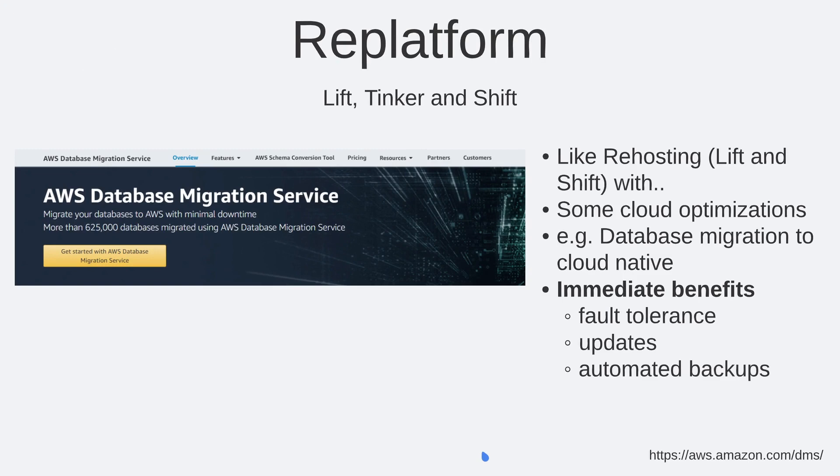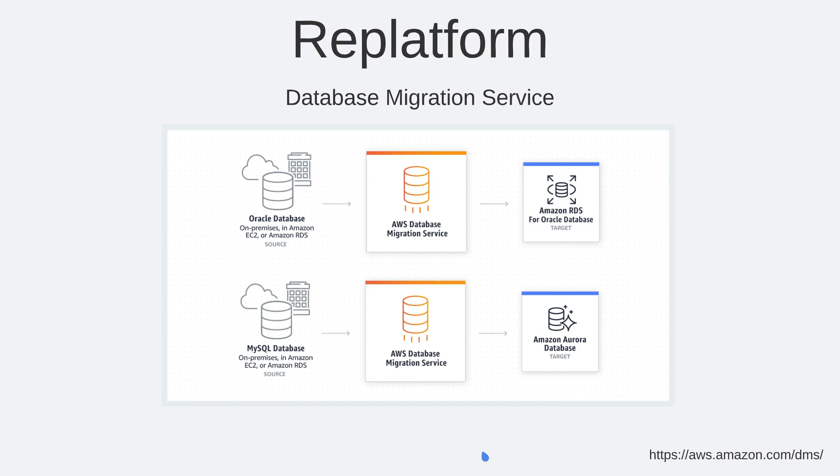Another strategy is to re-platform, also known as lift, tinker, and shift. It's very similar to re-hosting but you are optimizing for some cloud-native functionality. An example is database migration to a cloud-native platform. The immediate benefits of re-platforming include the fault tolerance you get from a cloud platform, such as multi-AZ support, as well as automated updates and backups. For example, you can migrate an Oracle database from on-premises using the AWS Database Migration Service to create an Amazon RDS instance. Other databases are supported, such as MySQL to Aurora, with the same immediate benefits of fault tolerance, updates, and automatic backups.